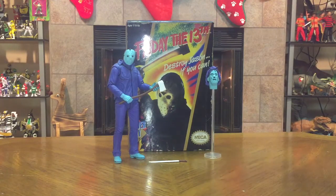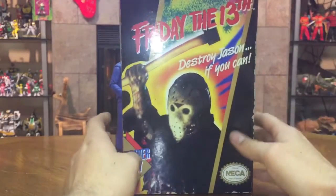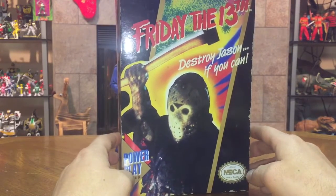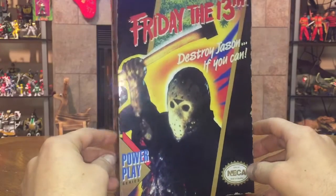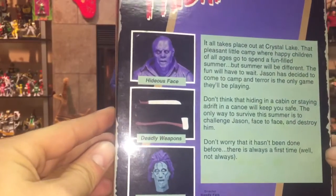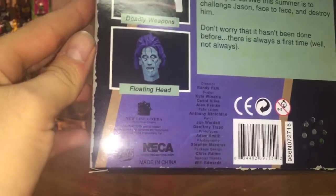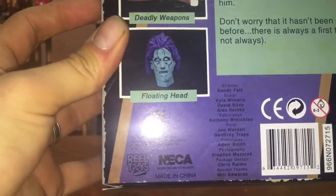A lot of the reason people bought this is the packaging. Let's take a look at the artwork — we've got 'Friday the 13th: Destroy Jason If You Can,' the Nintendo PowerPlay series logo down here, and the NECA logo emulating the Nintendo Seal of Quality. On the side you've got 'Friday the 13th, New Line Cinema.' On the back there's more artwork displaying the hideous face, deadly weapons, and floating head, along with credits labeling the team at NECA — Randy Falk is the main guy.